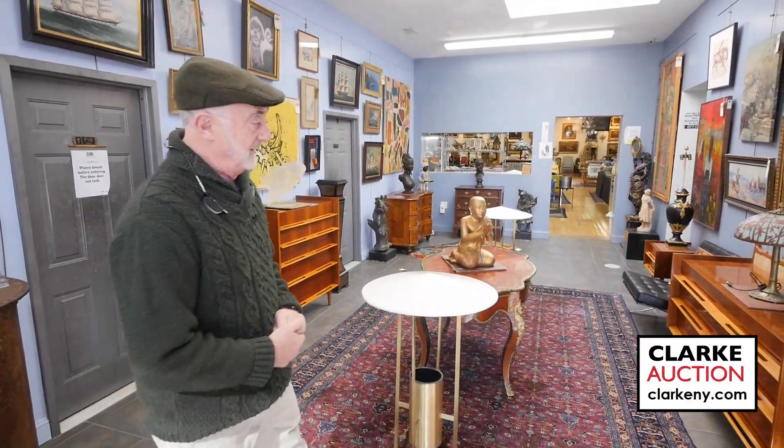Here we are at another sale at Clark Auction, this time on Sunday March 10th starting at 10 a.m. We have a super duper sale, or as we like to call it online, a monster March. Without further ado, let's start.